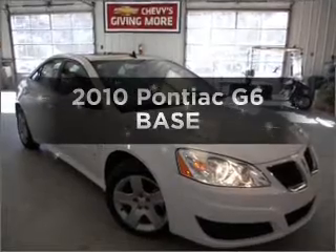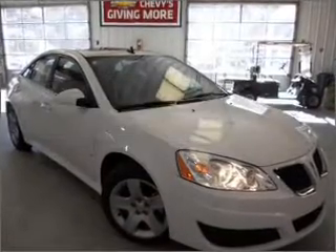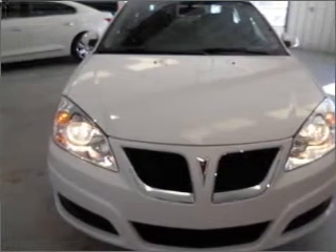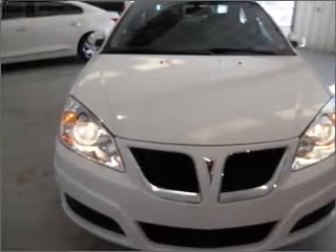Get noticed in this 2010 Pontiac G6. If you're looking for an automobile with great attributes, look no further. With an efficient four-cylinder engine connected to a smooth-shifting automatic transmission.